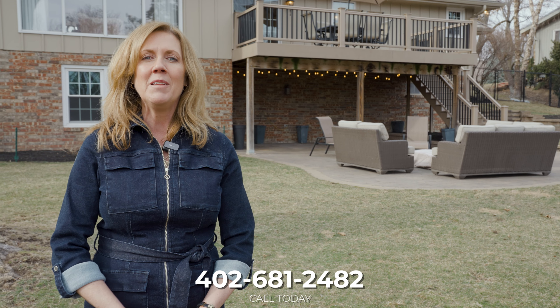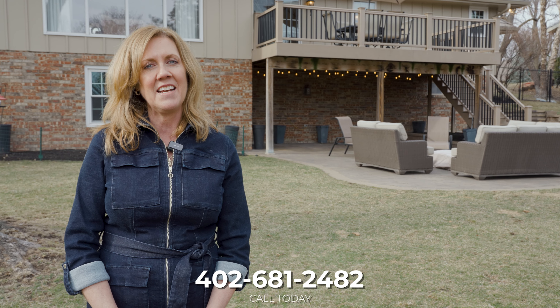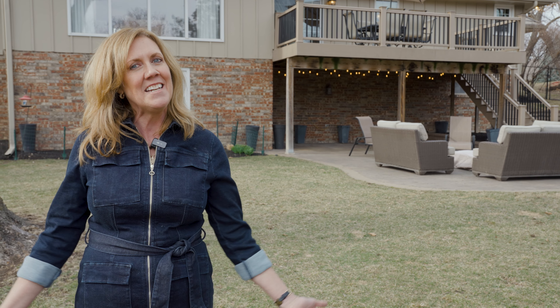Thanks so much for touring 9923 Broadmoor Road with me today. If you have any questions or you want to take a tour, please feel free to reach out to me at my contact information below. Have a great day everyone!